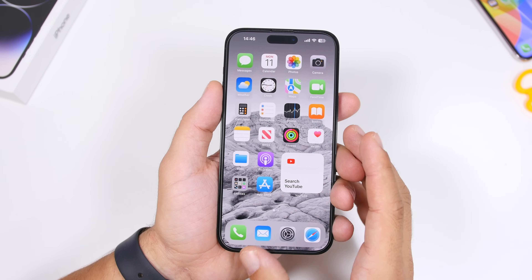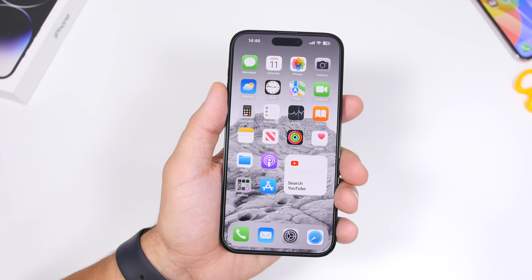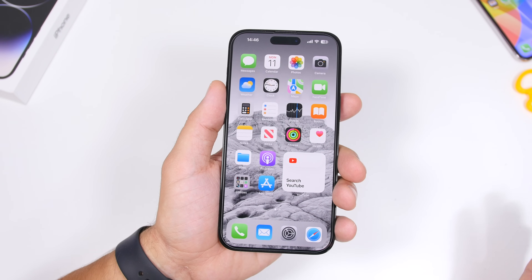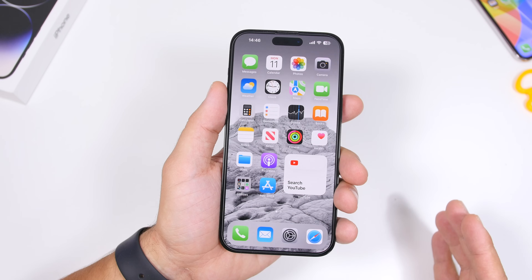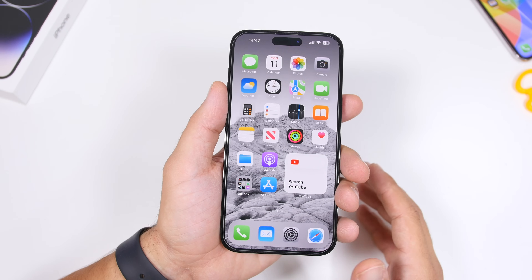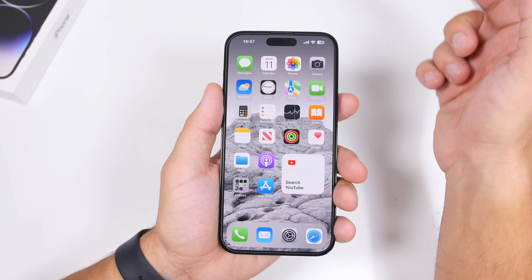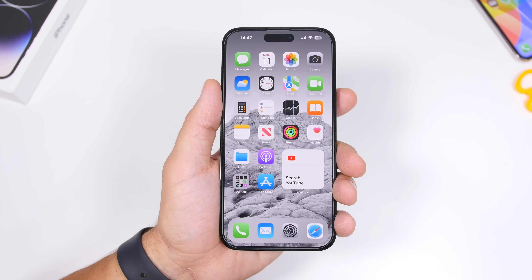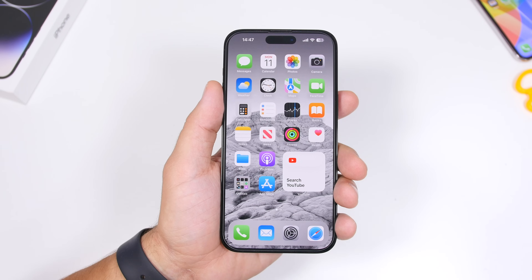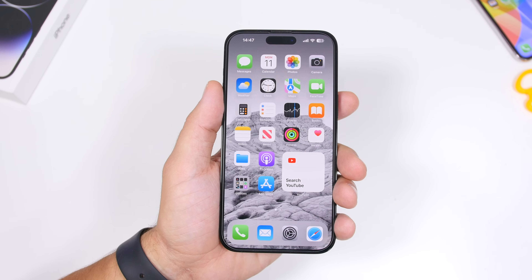Apple recently released iOS 16.6.1 to fix an exploit known as the BlastFAST exploit — a zero-click exploit where you receive a message, open it, and that's it. You don't even need to click anything, which makes it really dangerous. It can infect your iPhone and make it unusable. It has been active since iOS 16.6 and was fixed with iOS 16.6.1, which means it's most likely still active on iOS 17. That's why tomorrow, when Apple releases the RC version after the event, you should update immediately.